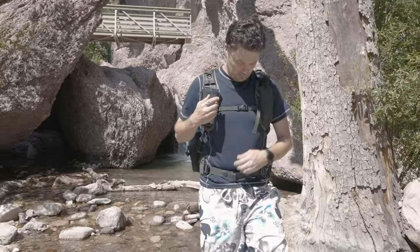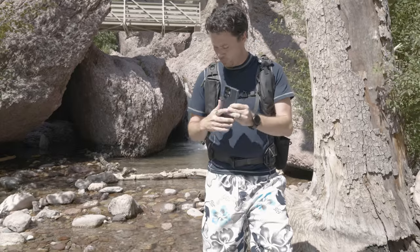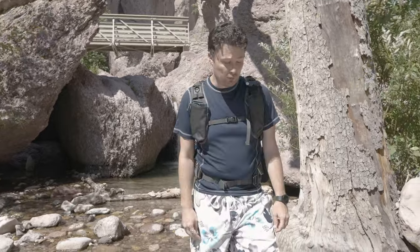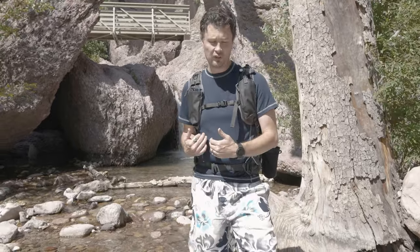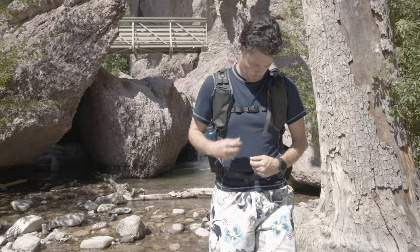We're here today because Freewell sent me some really cool accessories for the phone and I needed any excuse possible to get in the water because it's 100 degrees right now. This video is sponsored, so thank you Freewell for sending me this stuff. I've been using Freewell filters for a long time for my cameras, drones, and stuff like that — I've bought a lot of their stuff. So when they reached out I was very excited to work with them because it's a company that I trust pretty decently.